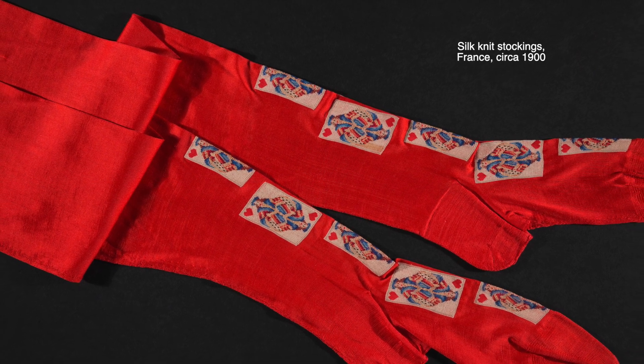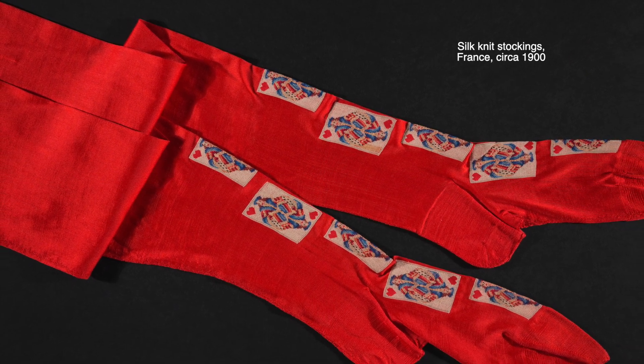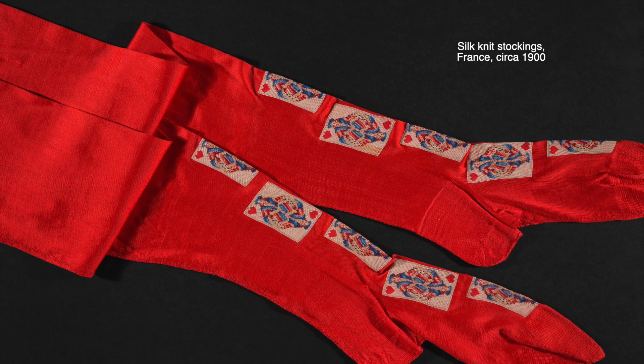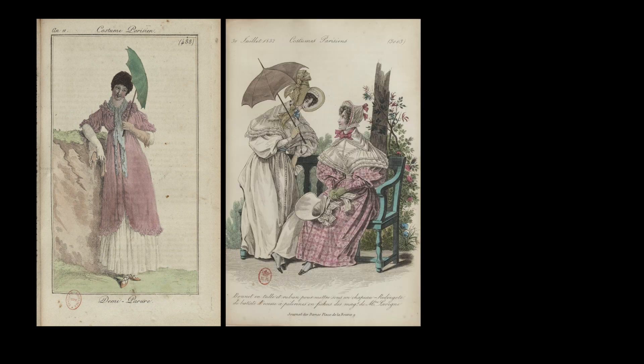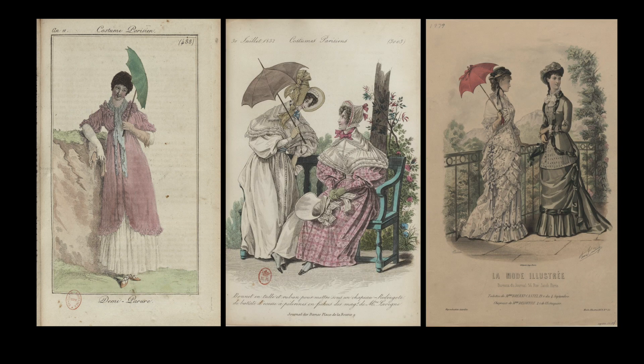These bright red stockings from the end of the century, for example, have a fun motif of playing cards knitted into them. Other accessories, like fans and parasols, retained the same basic shapes over the decades, but reflected the current vogue in colors, proportions, motifs, and embellishments.